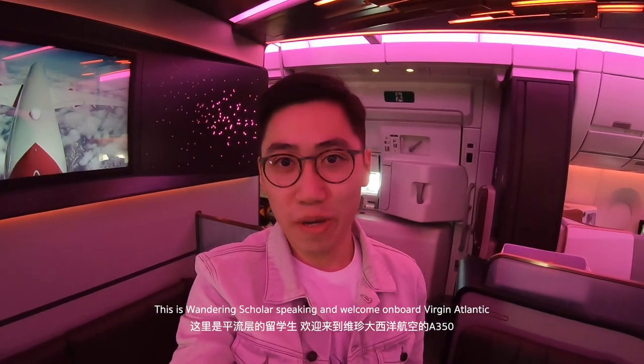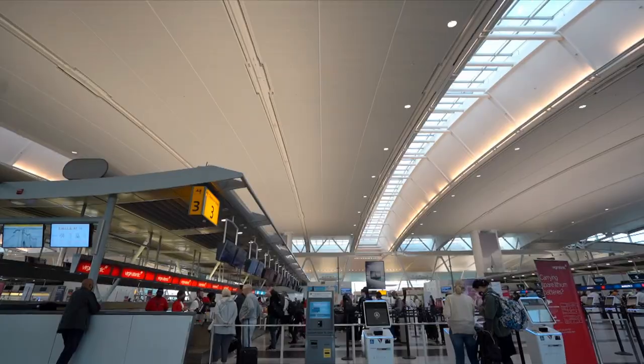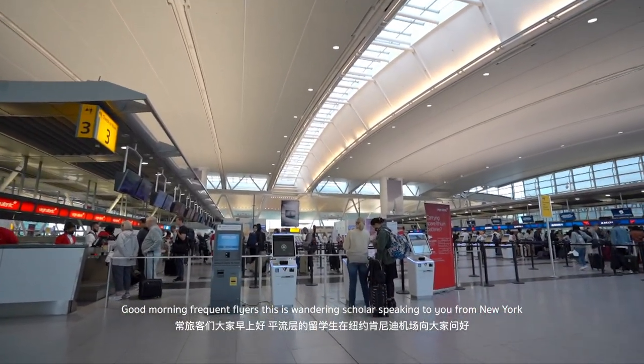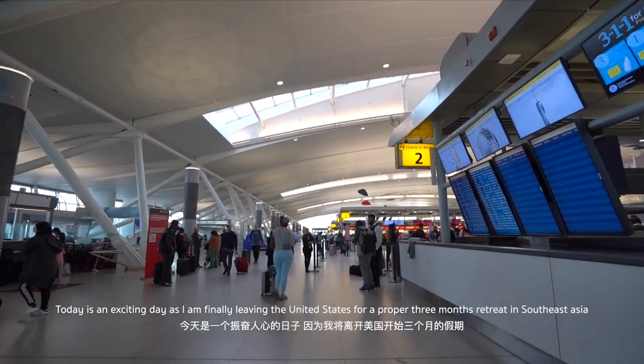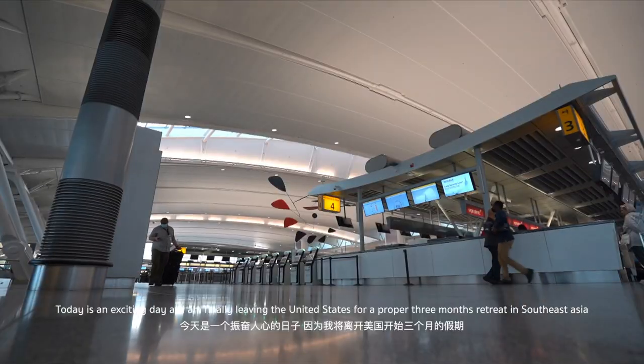This is Wandering Scholar speaking. Welcome aboard Virgin Atlantic. Good morning frequent flyers — this is Wandering Scholar speaking to you from New York. Today is an exciting day as I am finally leaving the United States for a proper three-month retreat in Southeast Asia.